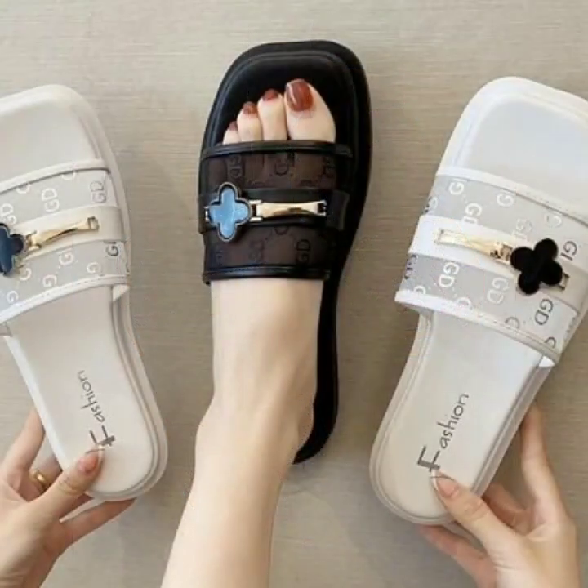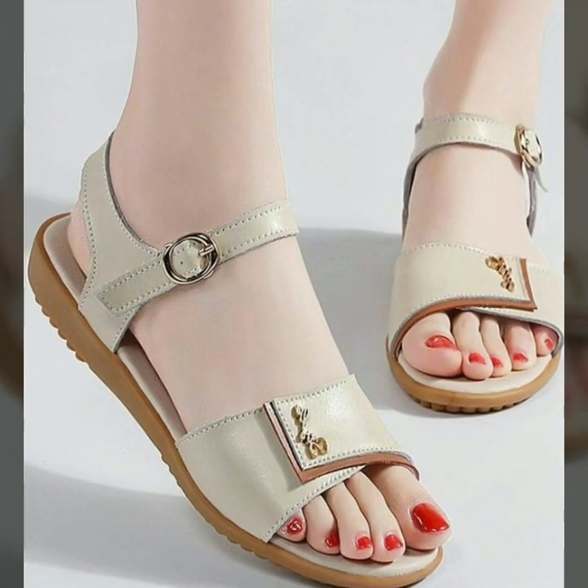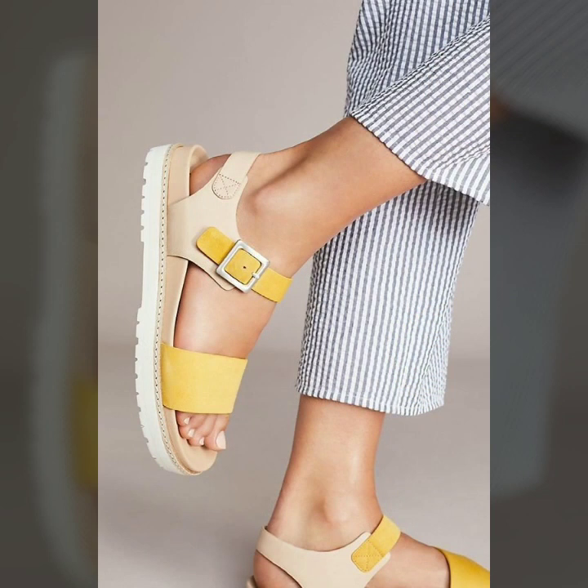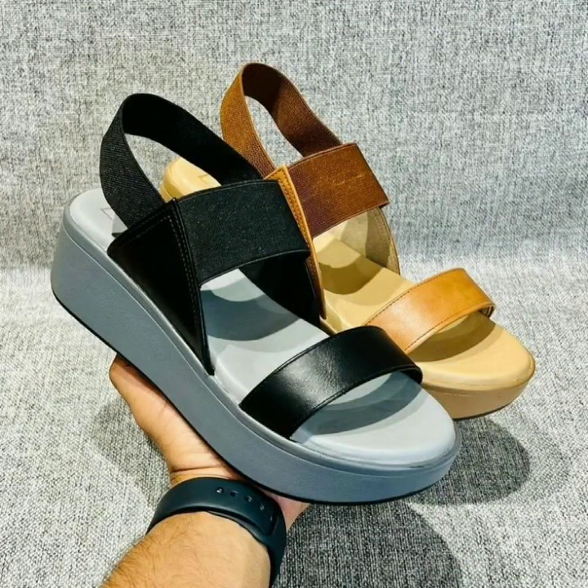If you want to buy these very beautiful slippers and sandals, you can buy them online through these websites easily at a very reasonable price.